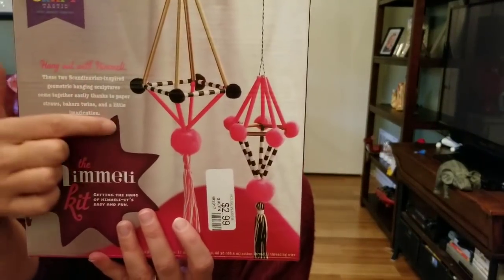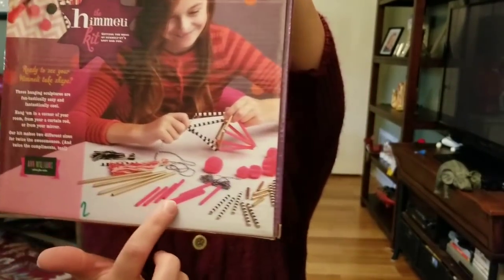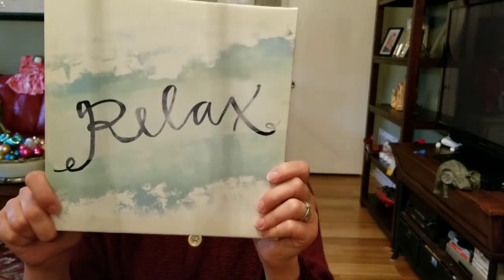I also got her this Craftastic 'Hang Out with Himaly' kit — I guess I'm saying that right. It's easy and fun; you make these little hanging things with all these little items. It was $2.99.